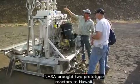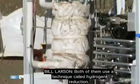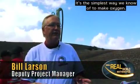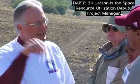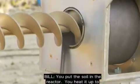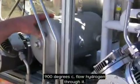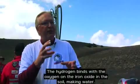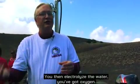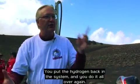NASA brought two prototype reactors to Hawaii. Both of them use a technique called hydrogen reduction — it's the simplest way we know of to make oxygen. Bill Larson is the Space Resource Utilization Deputy Project Manager. You put the soil in the reactor, you heat it up to 900 degrees C, flow hydrogen through it. The hydrogen binds with oxygen on the iron oxide in the soil, making water. You then electrolyze the water, you've got oxygen, you put the hydrogen back in the system, and you do it all over again.